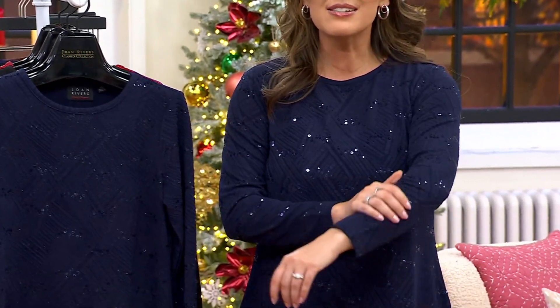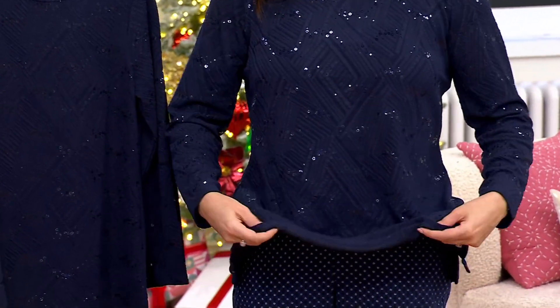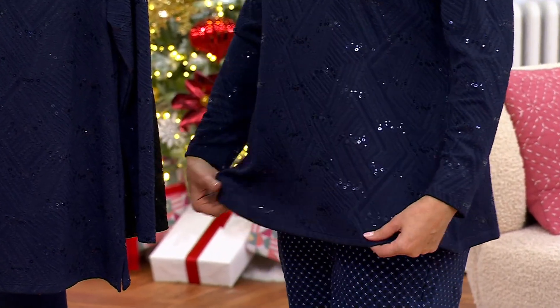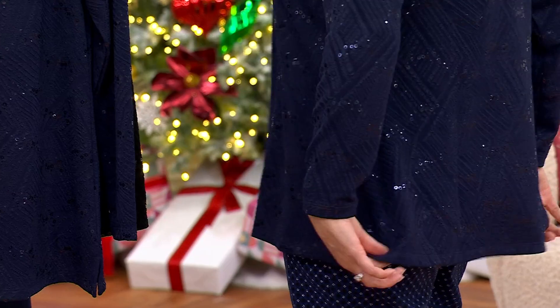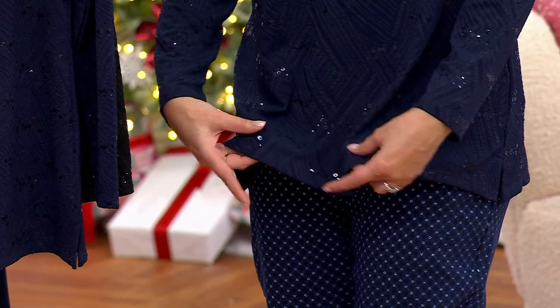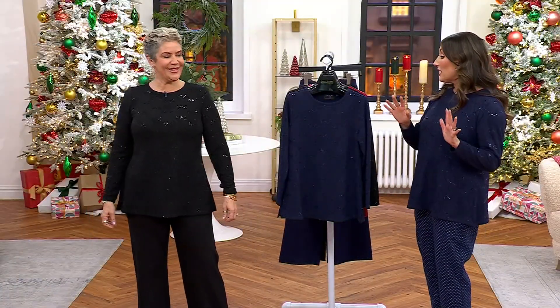It's our novelty knit sequin tunic, brand new today. My pick of the show. I love the way it looks. I love the way it feels. This was $58. Today it's $52.98. Five easy payments of $10.60. It is easy to wear. This is also one of our most affordable items in the show. We've got extra extra small through 3X.